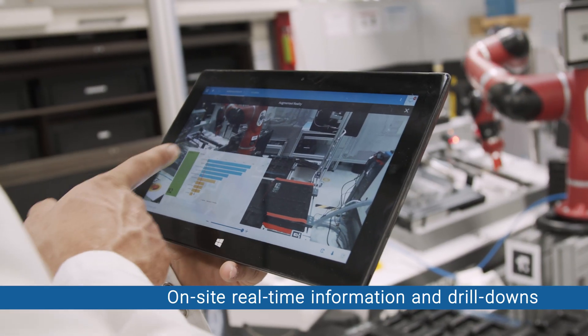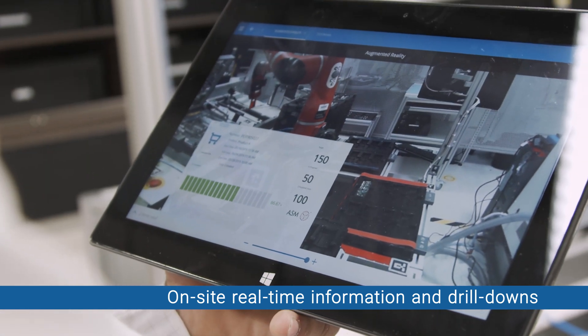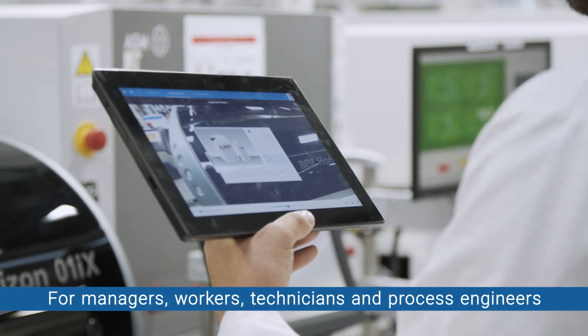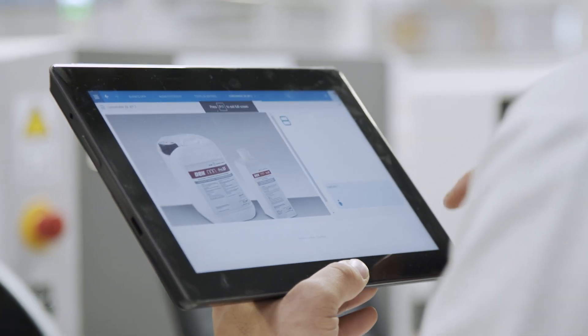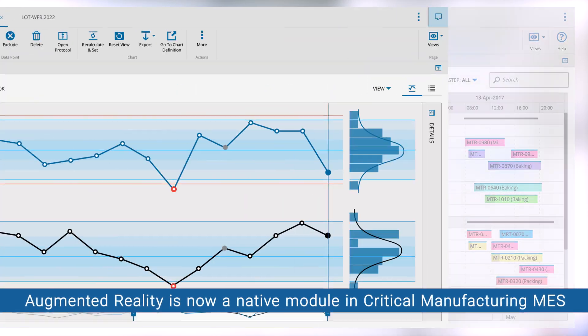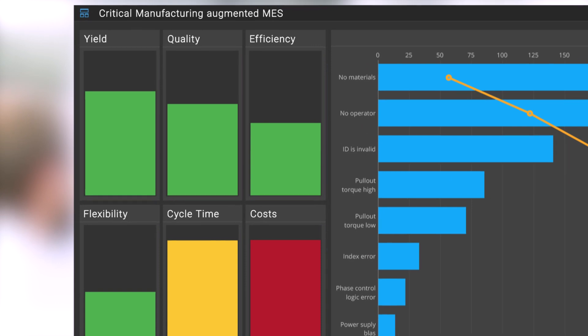Critical Manufacturing augmented reality enhances process optimization by providing on-site real-time information and drill-downs — for managers, workers, technicians, and process engineers. Augmented reality is now a native module in Critical Manufacturing MES, giving you a whole new level of monitoring, guidance, control, and optimization on your shop floor.